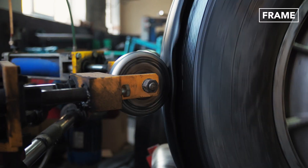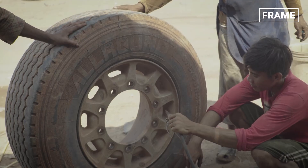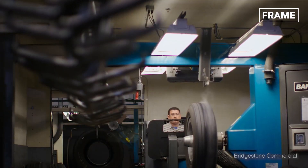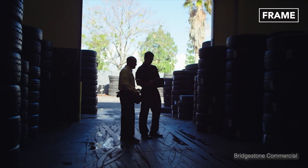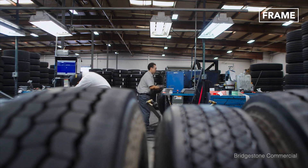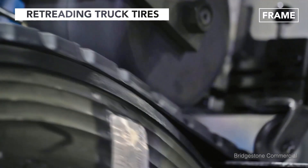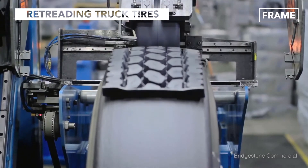Which must be replaced or repaired regularly to ensure safe operations. In today's video, we'll take a closer look at how millions of end-of-life truck tires are retreaded to serve as efficiently as brand new ones.